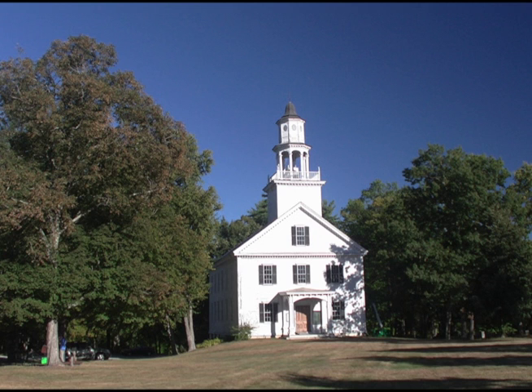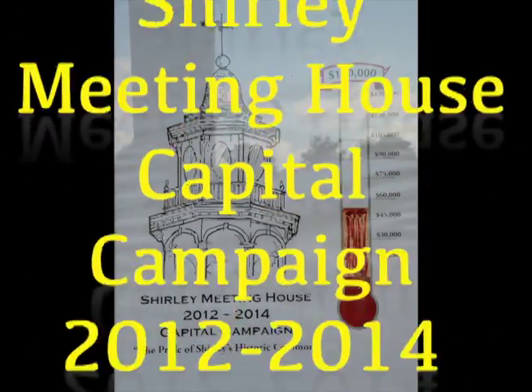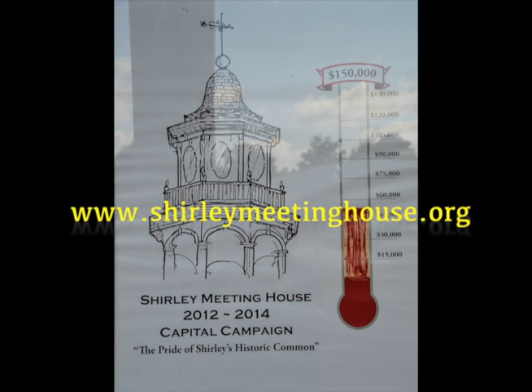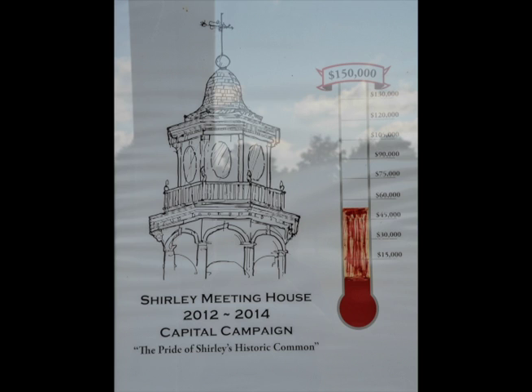We use the building for any number of different kinds of concerts and lectures and weddings and so forth. But in order to do that, we need to have it looking good and we need to have it as a point of pride for the town. So as a private nonprofit, we need everybody's support to be able to do that.